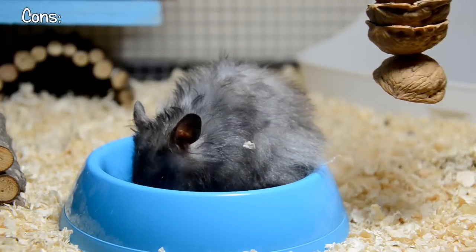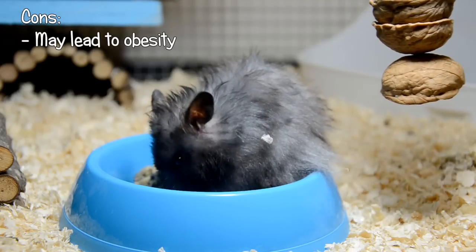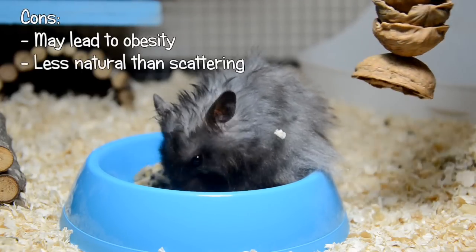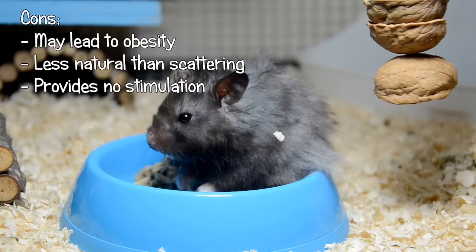A few of the cons are that it can lead to obesity in some hamsters who will eat everything in the bowl regardless of whether they're hungry or not. It's not a very natural way of eating, which can put some owners off using bowls. And when compared to scatter feeding, bowls don't offer any type of stimulation for your hamster.